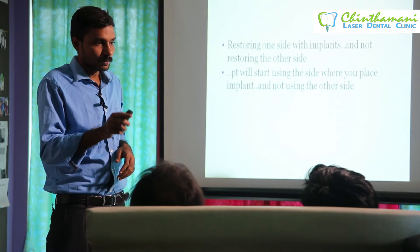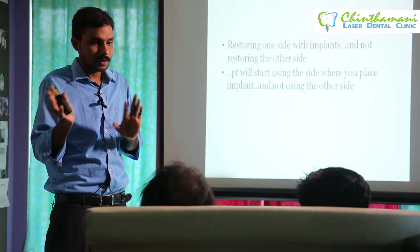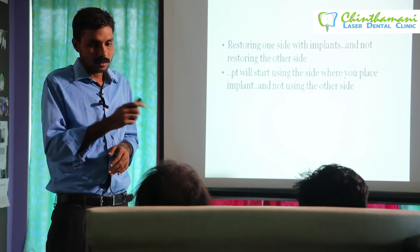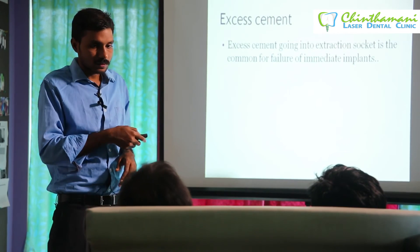Most patients will say they will try one side first and then go for the other side, but they may not return. They will overuse the restored side, and you will get problems on the implant side. This is a practical reason that must be anticipated.